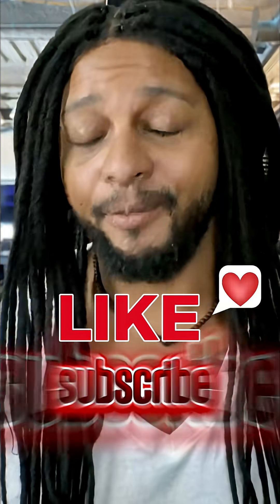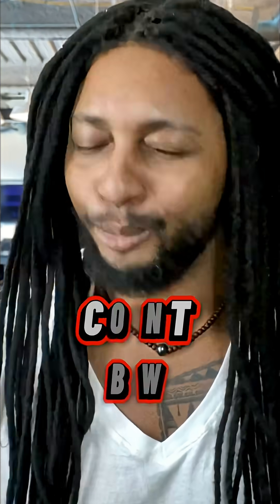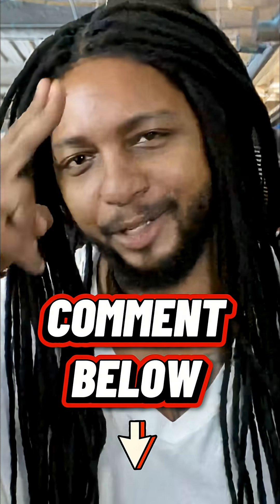If you enjoyed this clip, make sure you like, subscribe, and follow for more, because there's way more where that came from. Catch you guys on the next one.